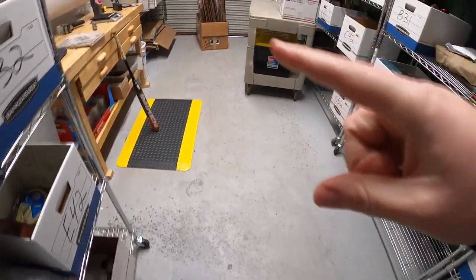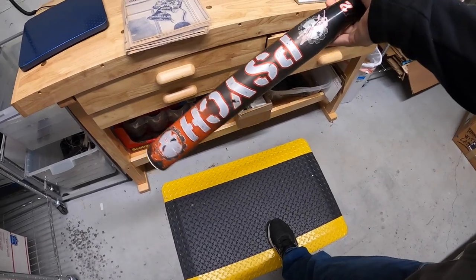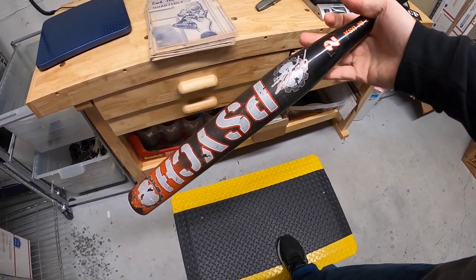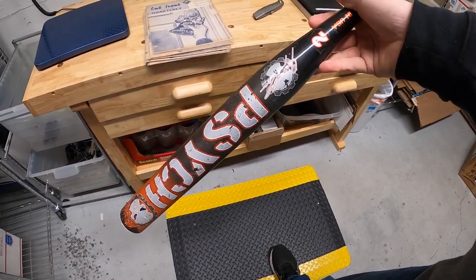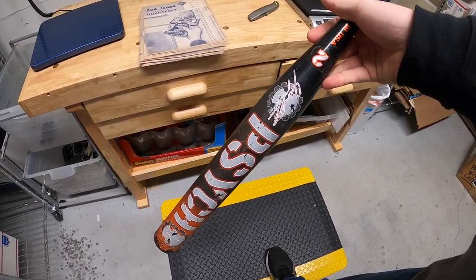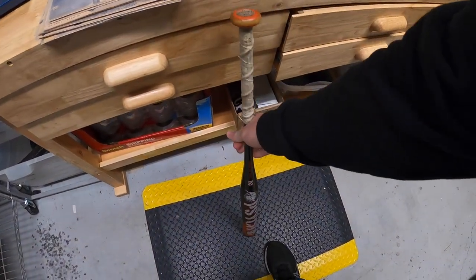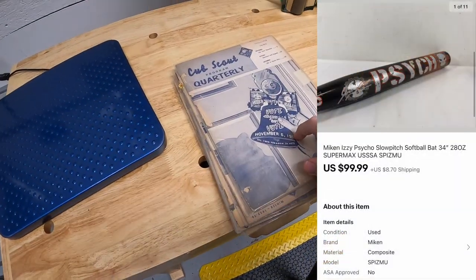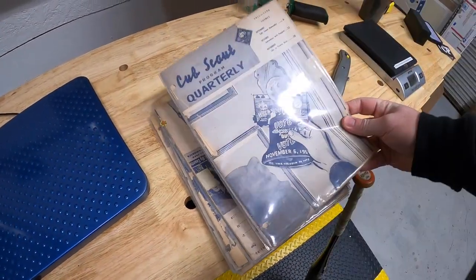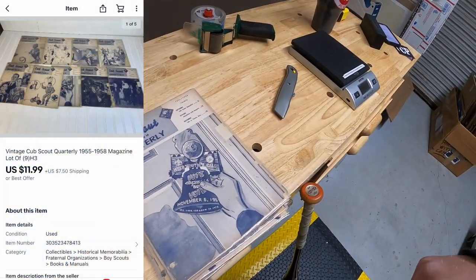Time to ship some orders. I went ahead and pulled the two things from my storage unit that sold. First is this Mikan Psycho Slow Pitch Softball Bat. I got this from Kevin, Tennessee Picker. That sold for $99.99 plus shipping. Then I sold a lot of nine Cub Scouts programs from the 50s. Those sold for $11.99 plus shipping.